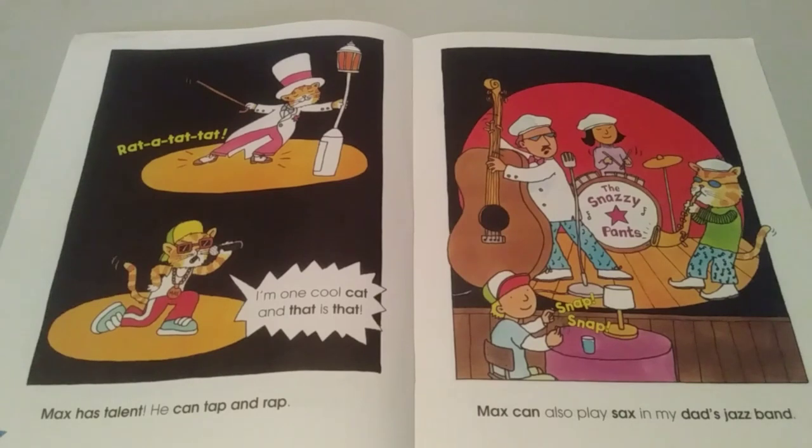Rat-a-tat-tat-tat. I'm one cool cat. And that is that. Max has talent. He can tap and rap. Max can also play sax in my dad's jazz band.